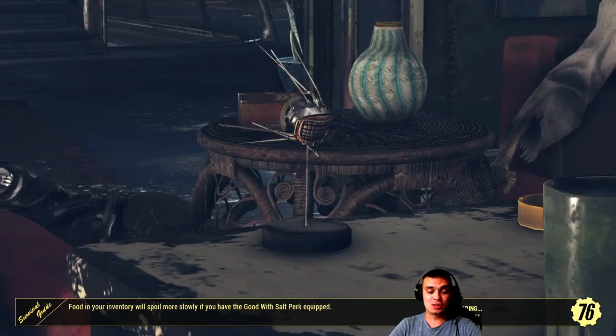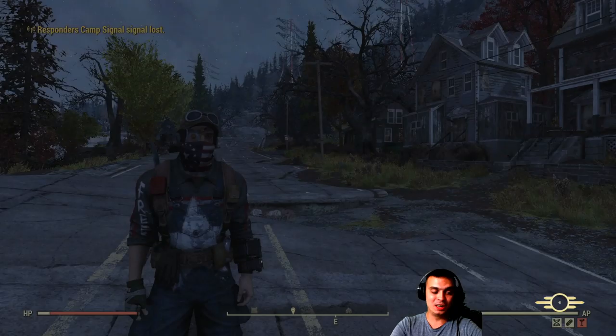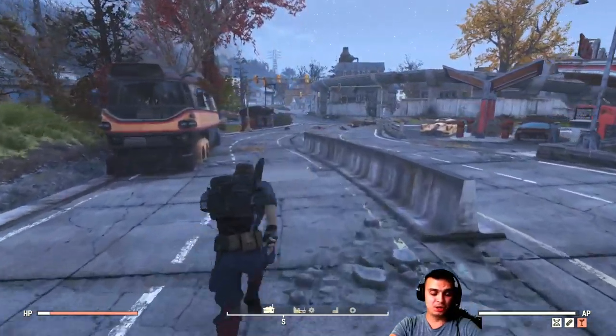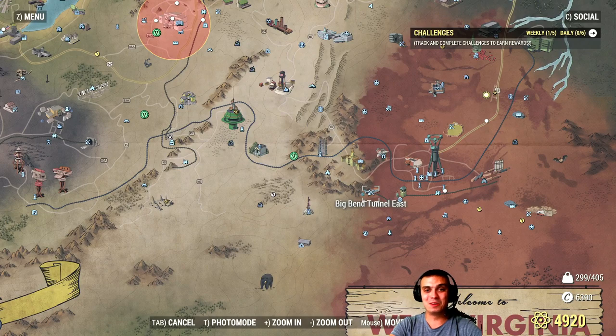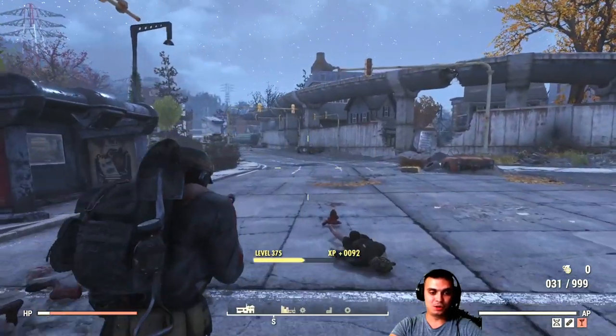That Morgantown location is really good for farming outfits too — the outfits there are all randomized. That's where I got my green hood, and I've never gotten it again since. I also got the sack hood from the same location. The sack hood I've found three times — once there and once in the Big Bend Tunnel East. The chances of finding it are pretty low, but it's still a chance.